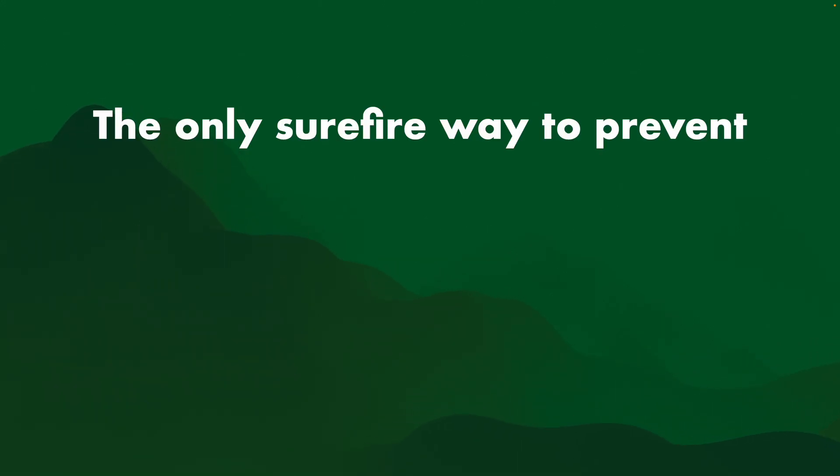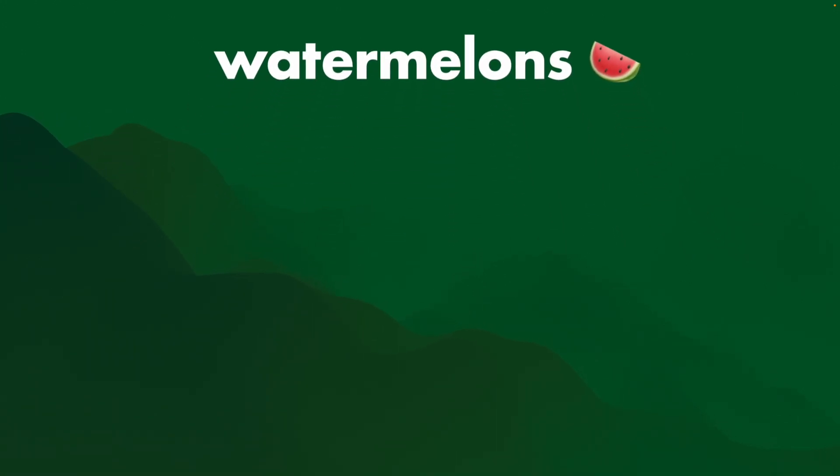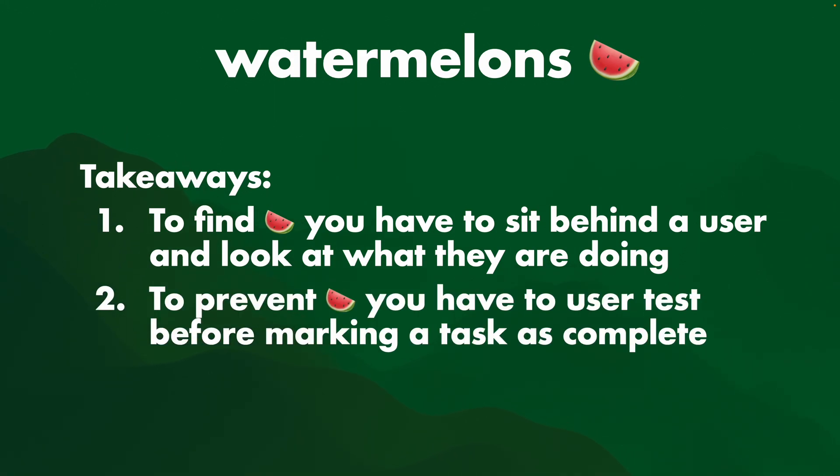Because the only surefire way to prevent watermelons is to user test. So when it comes to watermelons, the takeaways are: to find watermelons, you have to sit behind a user and look at what they are doing. And to prevent watermelons, you have to user test before marking a task as complete.